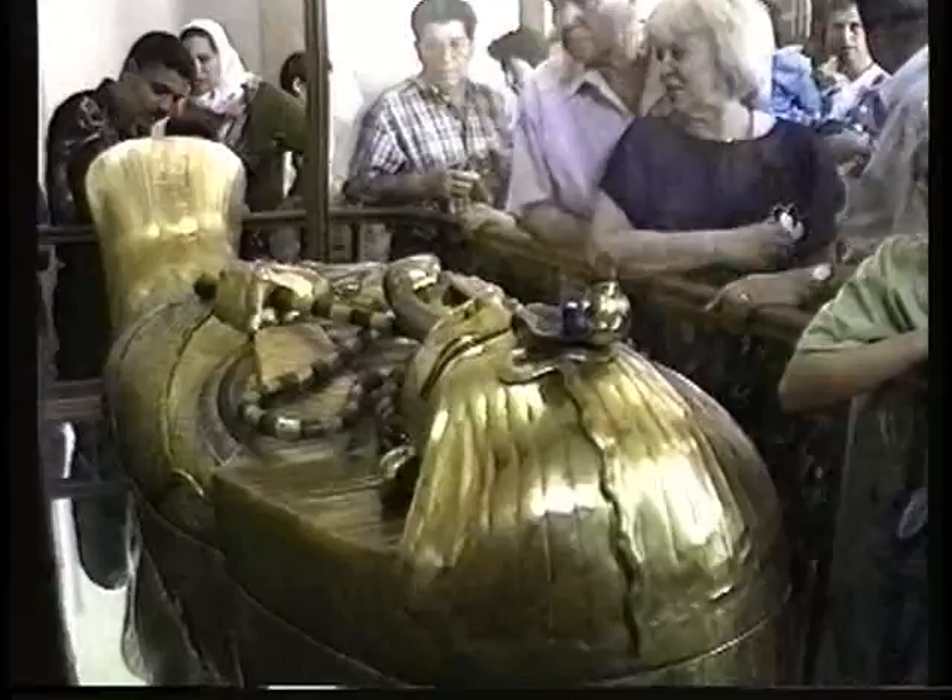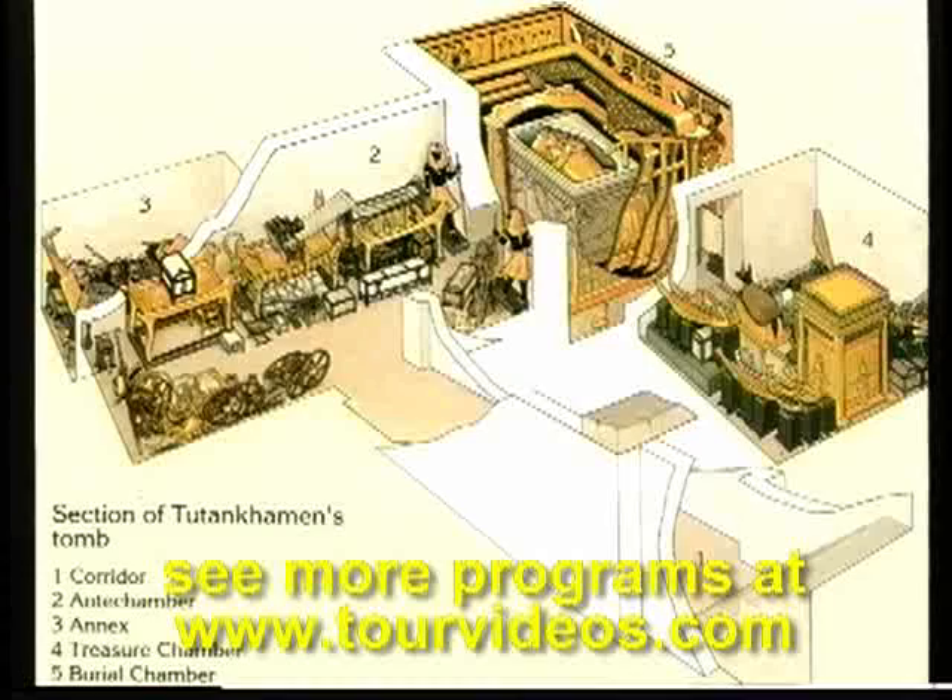The shrines were prepared outside the tomb and one was built over the other inside the burial chamber. The tomb itself consists of two main chambers and two outside rooms: the antechamber and the burial chamber.